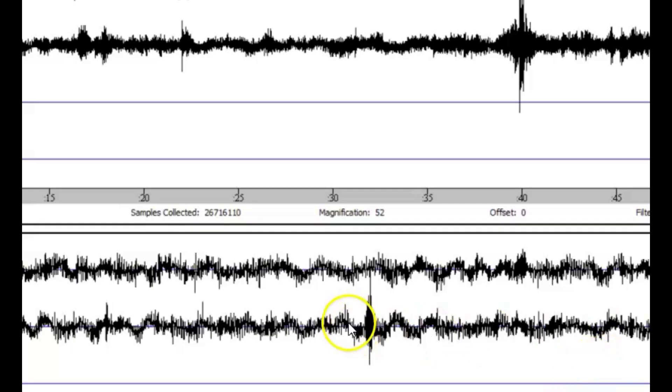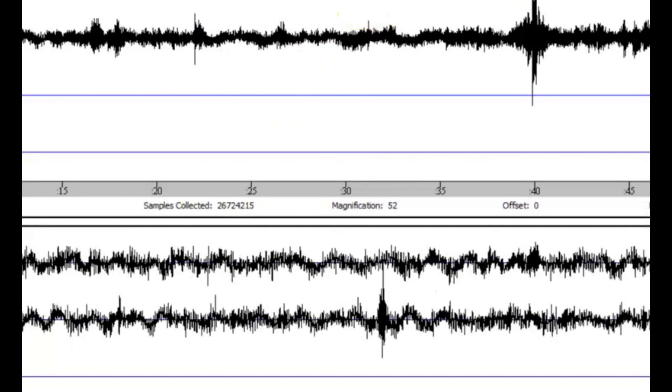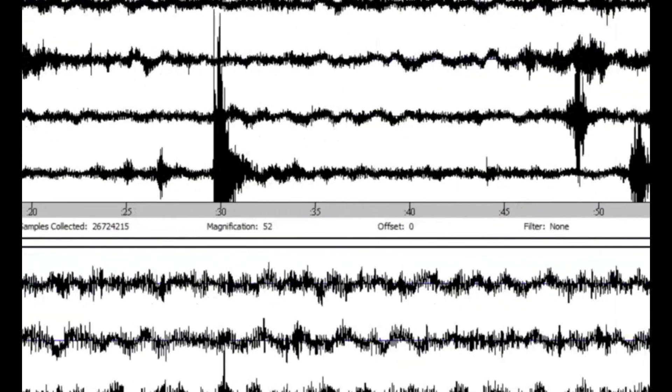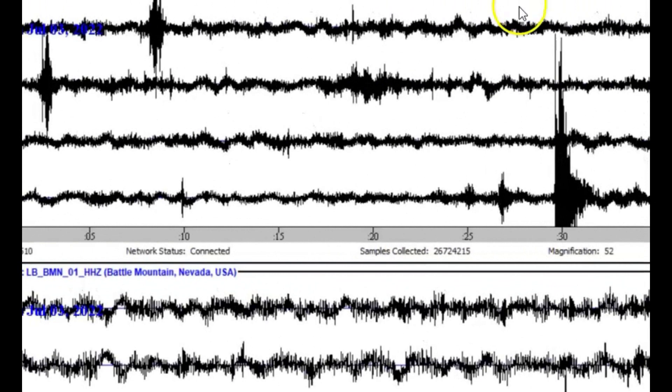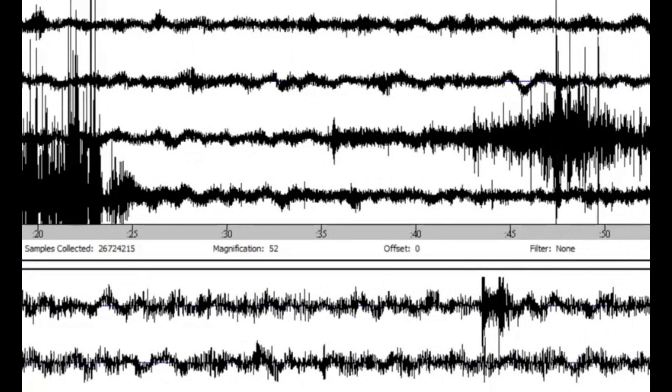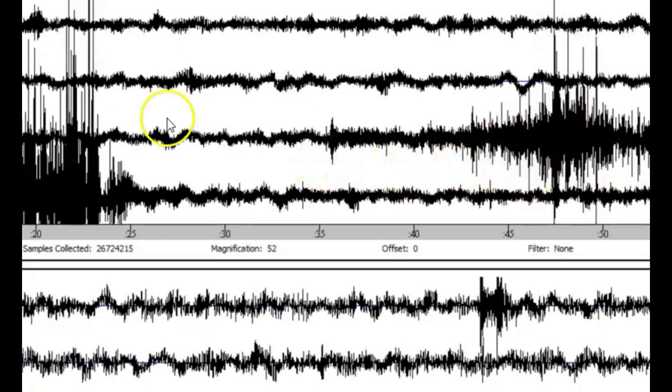Today alone we got a small one right here. I've got two different monitors — this is Carver's Nevada, and this one here is Battle Mountain, Nevada. Going back through the data, you can see slow-moving, quiet earthquakes — tremors. They're not actual earthquakes; it's slow-moving seismic activity.